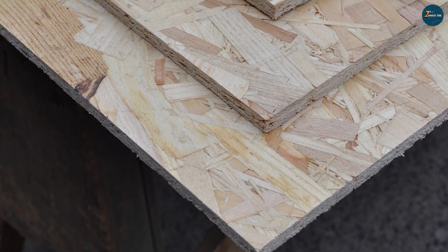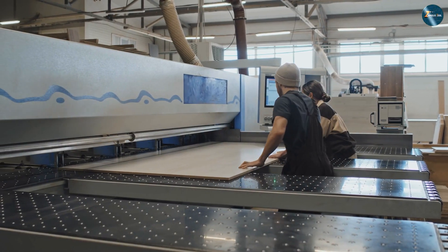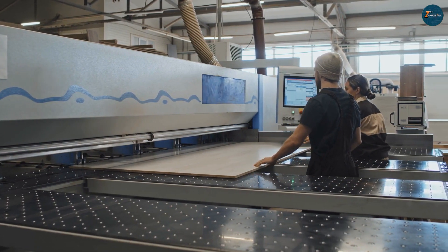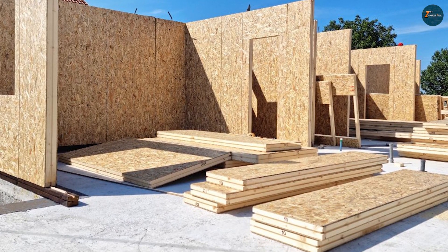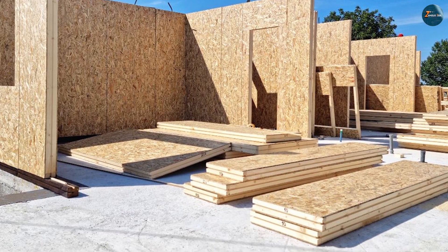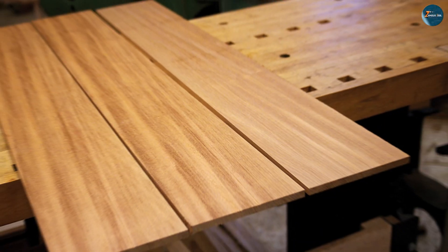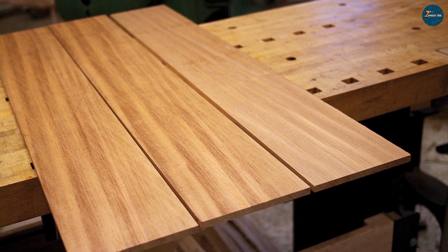We hope this discussion has shed some light on the plywood vs OSB debate and helped you make an informed choice for your construction or remodeling project. Thank you for joining us today. Don't forget to like this video, subscribe to our channel for more informative content, and leave any questions or suggestions in the comment section below. Until next time, happy building!